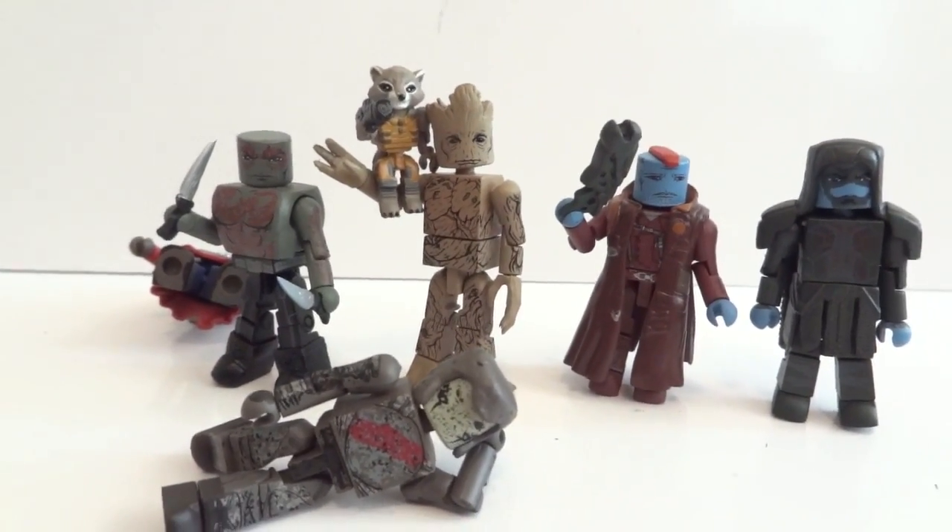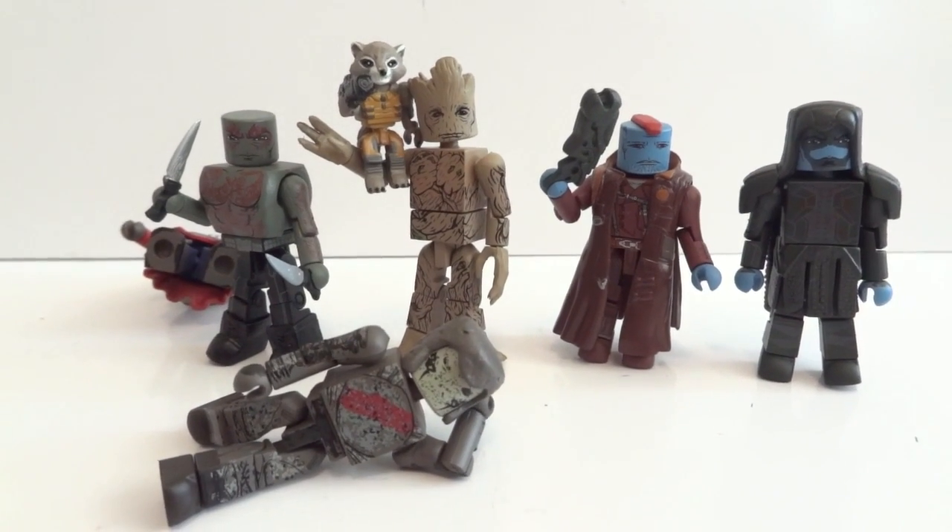I think they are $7.49 each at Toys R Us. There you go. Thanks for watching.